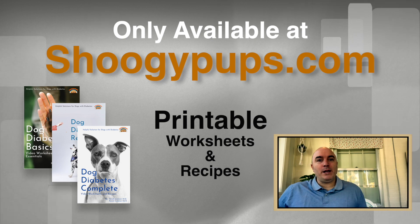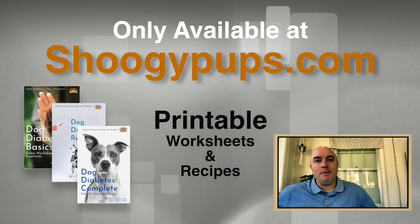If you want more information on dog diabetes, or the printable recipes and worksheets that accompany the videos, be sure to check out ShuggyPups.com. Take care.